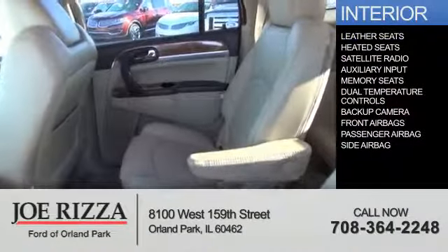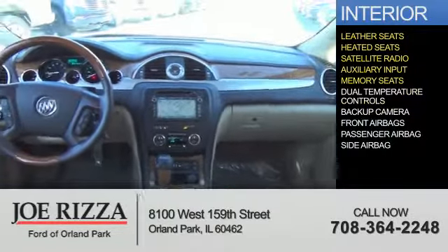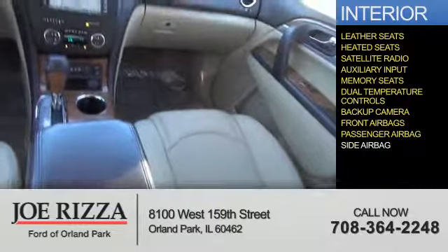Inside you'll find leather seats, heated seats, a satellite radio, an auxiliary input, memory seats, dual temperature controls, a backup camera, front airbags, a passenger airbag, and side airbags.